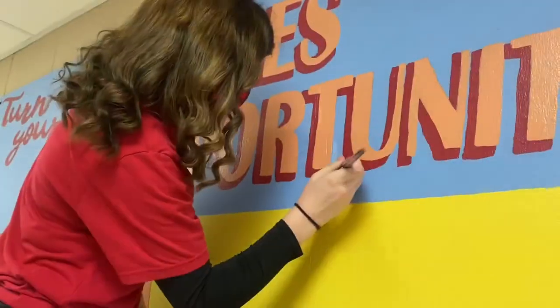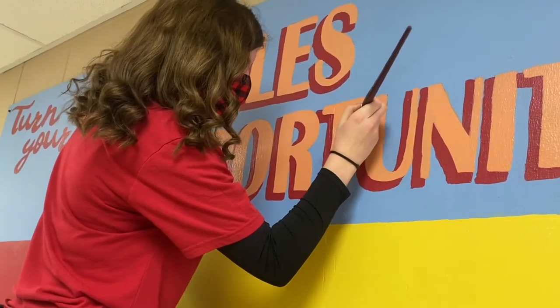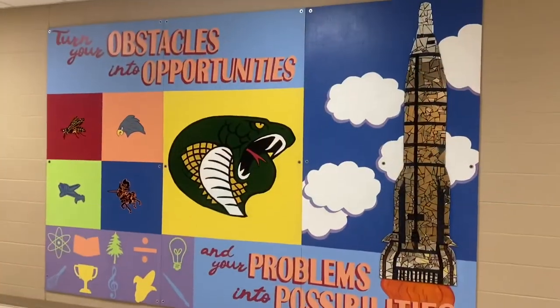Coming back this year and seeing everybody else work on it — since I was in an art class this year — it really made me happy to finally see it done and see it hanging up on the wall.